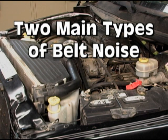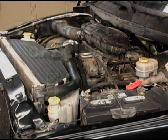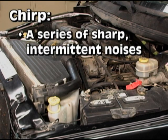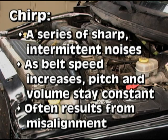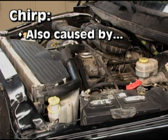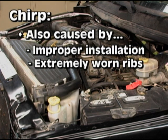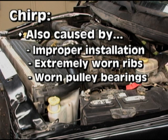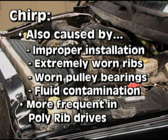This video focuses on the two main types of belt noise: chirp and squeal. These are different noises and they have different causes. Chirp is a series of sharp intermittent noises. As belt speed increases, the pitch and volume of chirp remain constant. Chirp is most often a result of misalignment between consecutive pulleys on a drive. It can also be caused by an improper installation, extremely worn belt ribs, worn pulley bearings causing wobble or free rock, or fluid contamination. Chirp occurs more frequently in poly rib drives than in V-belt drives.